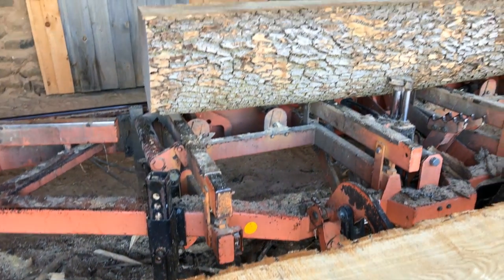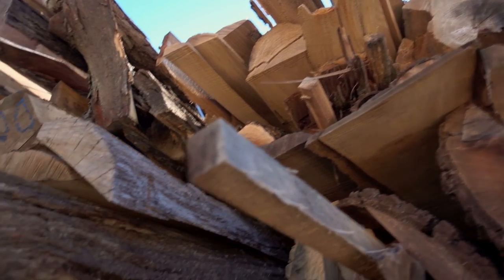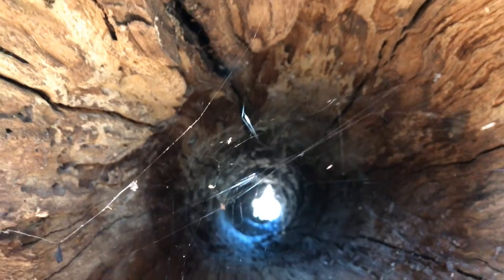This growing network of urban sawyers and woodworkers doesn't harvest logs simply because they are big enough or good enough. Instead, we work with trees that are only coming down for other reasons.